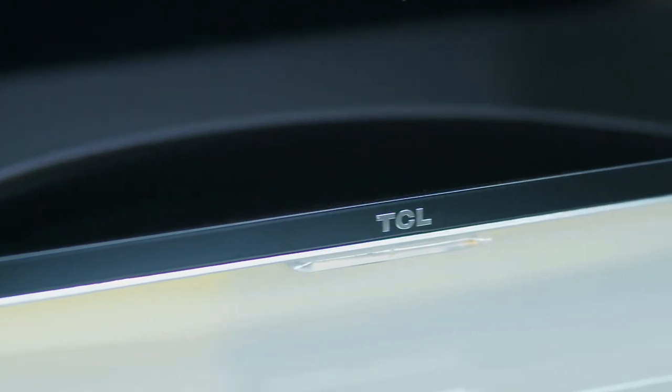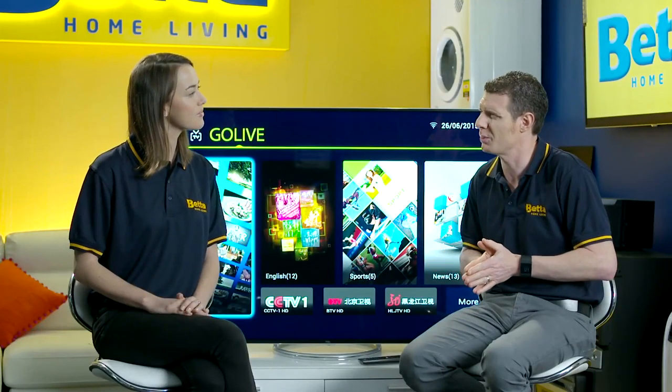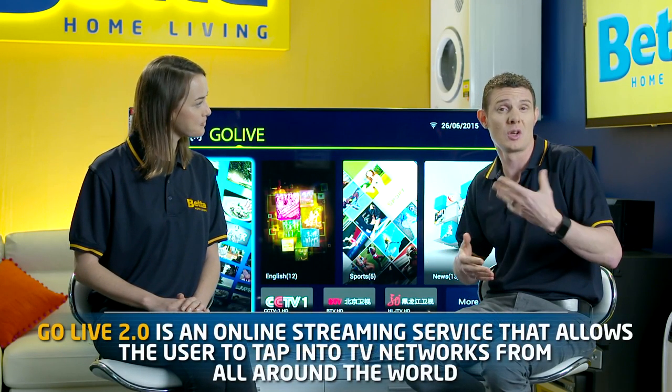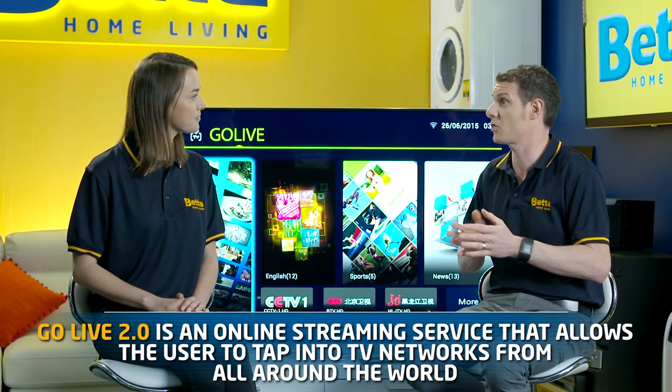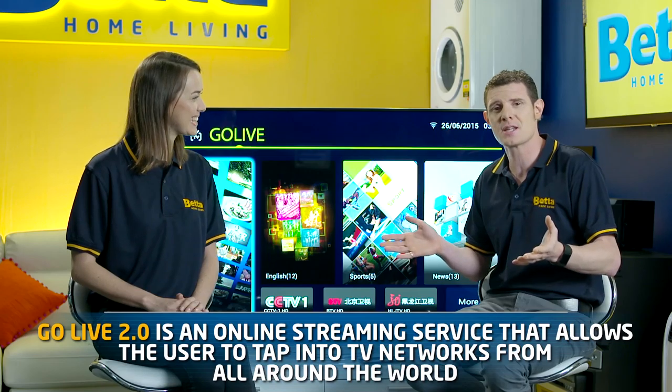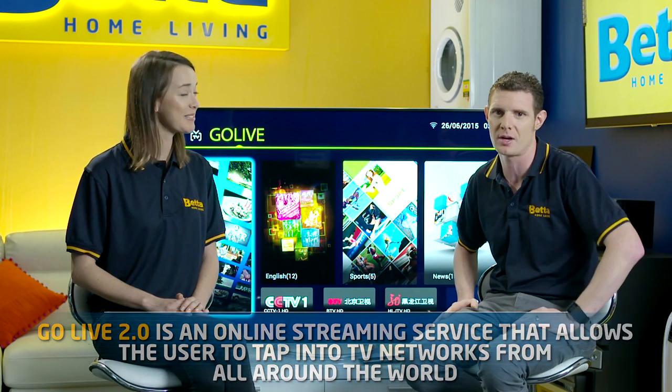In addition to that, TCL have got a brilliant system called Go Live 2.0. This is an online content delivery system that lets you tap into different TV networks from all around the world — fantastic for anyone who wants to keep up with what's happening back in their home country.